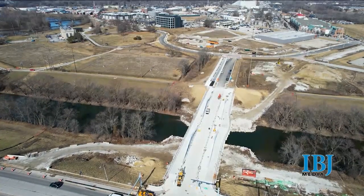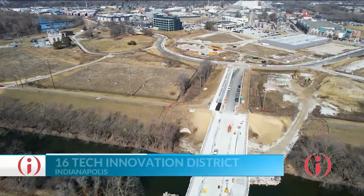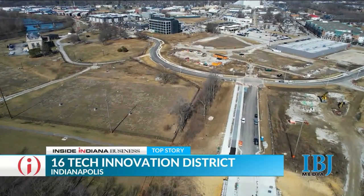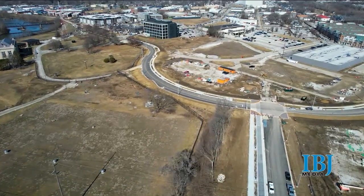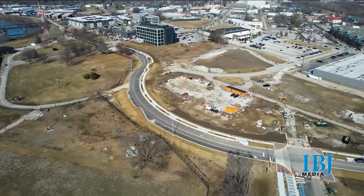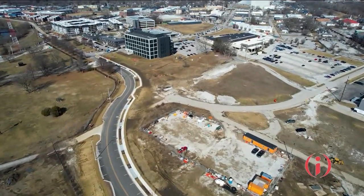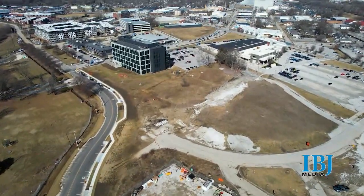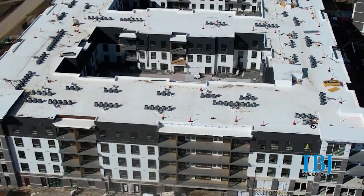This 50-acre innovation district had been talked about for decades, rather slow to develop for a variety of reasons, but that is changing in a big way. 16 Tech now includes some 200 companies with 1,000 employees — a mix of innovation, research, and co-working space. By 2030, it is projected to include more than 3 million square feet of office, lab, retail, and residential space, and will be home to more than 3,000 jobs.